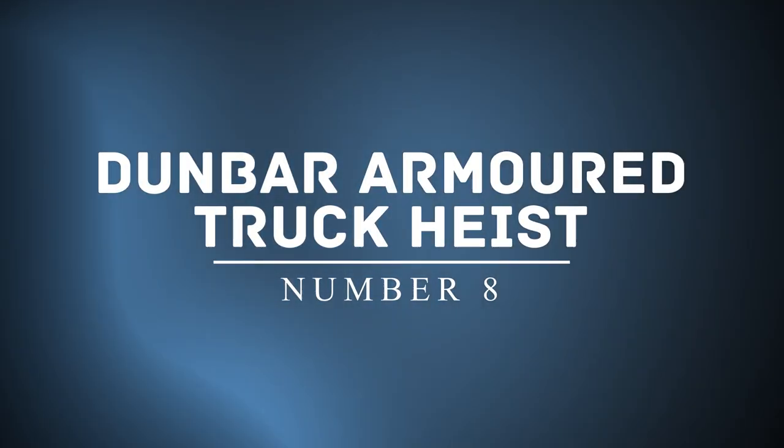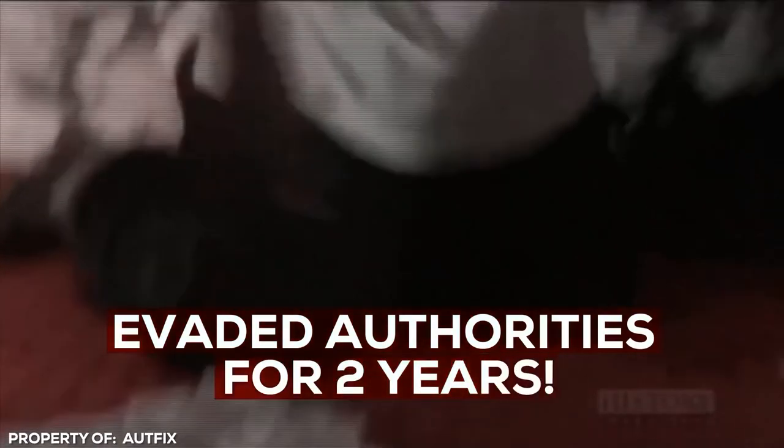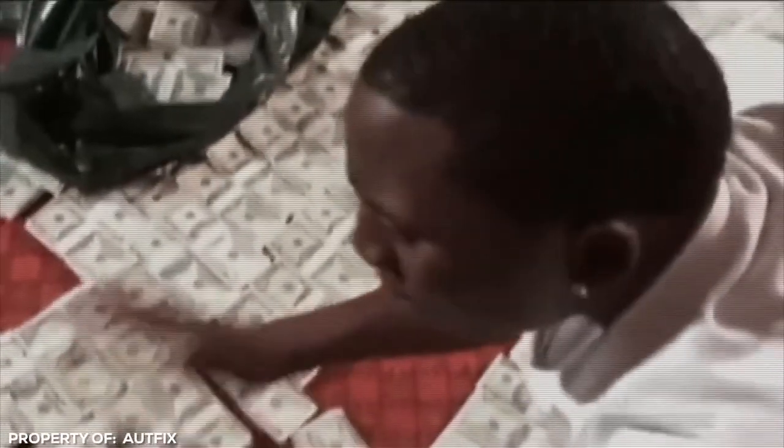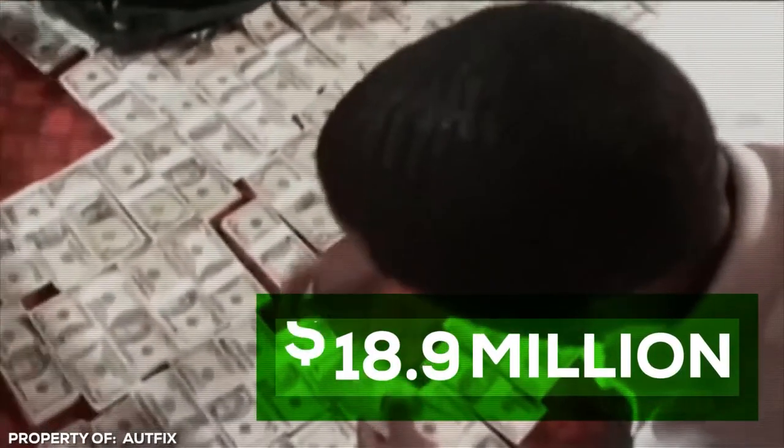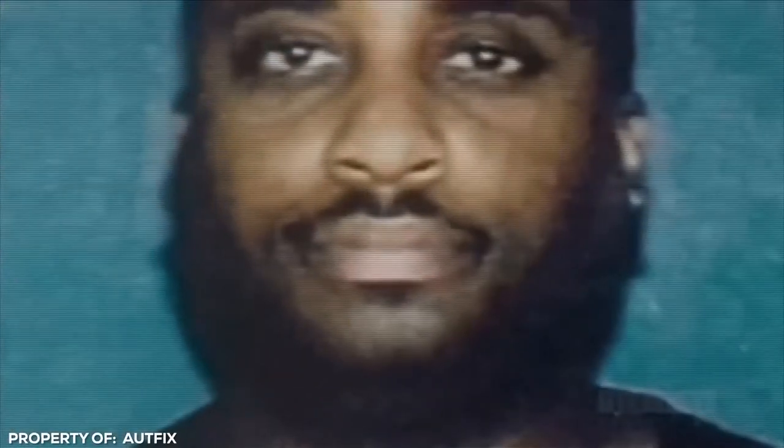Number 8: Dunbar Armored Truck Heist. Most criminals are caught fairly quickly, unable to spend their bounty by the time the law catches up to them. Not the case with the Dunbar Heist. The crew evaded the authorities for over two years, giving them plenty of time to enjoy the $18.9 million dollar fruit of their labor. A regional safety inspector who worked for Dunbar Armored Cars gave in to the ultimate temptation when he recruited five friends to help him steal some of the money he spent so much time protecting.